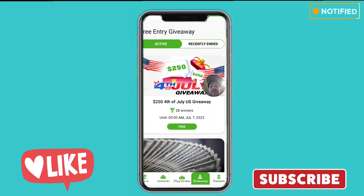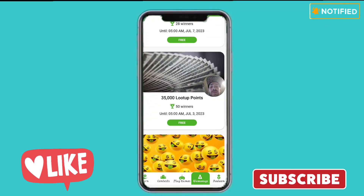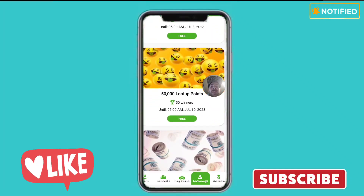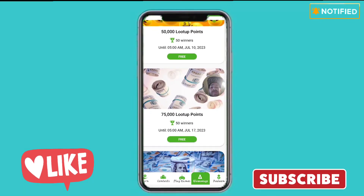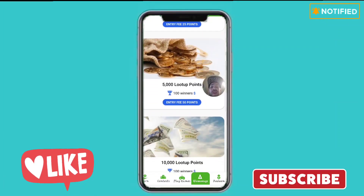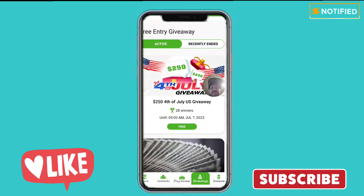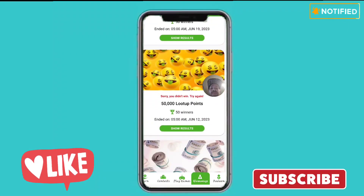The next tab is the giveaway tab — they've got tons of giveaways going on. There's a Fourth of July one running until July 7th picking 28 winners, a 35,000 point giveaway with 50 winners ending July 3rd, and a 50,000 point giveaway with 50 winners ending July 10th. Most of these are free to enter, though some at the bottom require a paid entry fee.